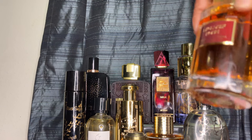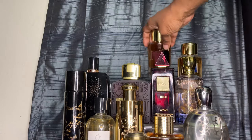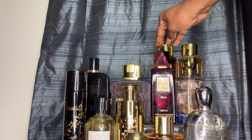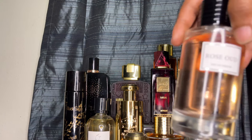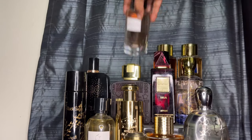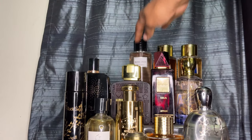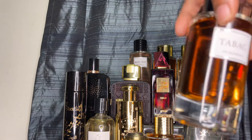We also have Blue Exclusive, Rose, Oud, and Tabak.